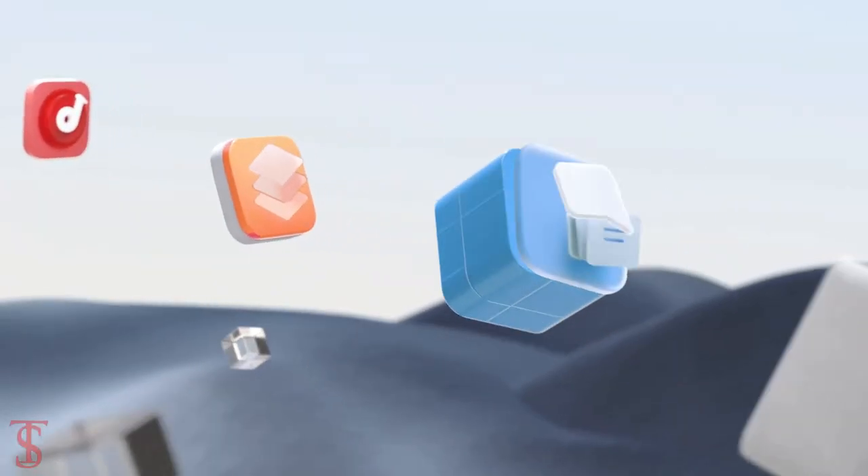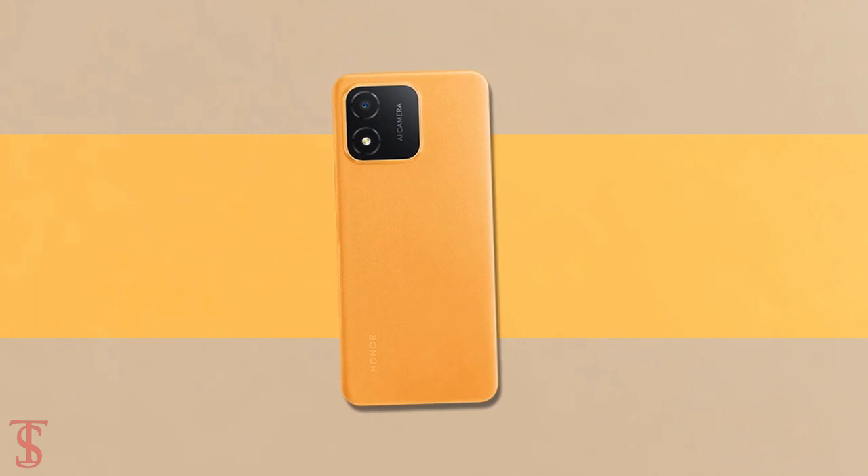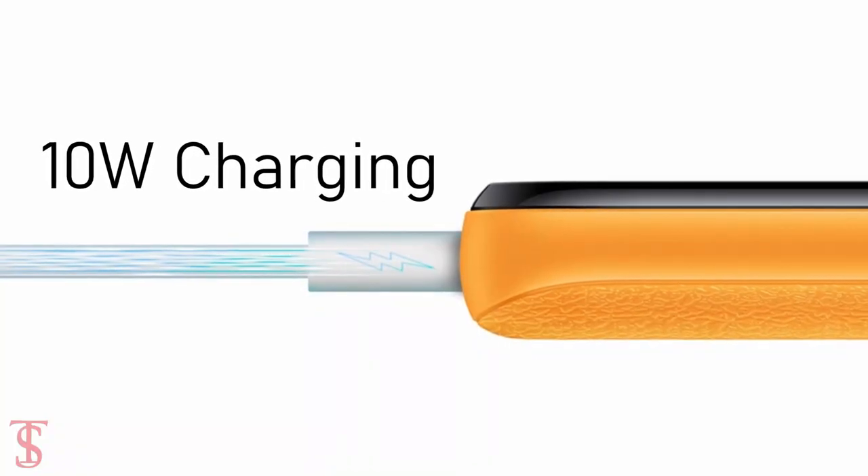On the software front, the handset runs Android 12 Go edition, and it is backed by a massive 5000mAh battery with 10W charging support.